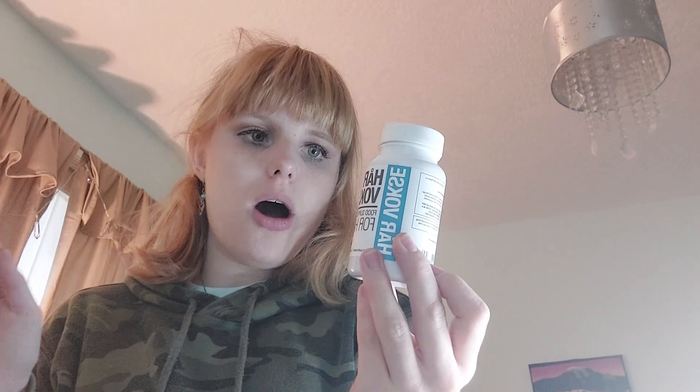It has a mixture of high-quality ingredients: vitamin E, vitamin B6, copper, selenium, biotin, hydrolyzed marine collagen, amulet extract, rosemary leaf extract, oat straw, L-serine, L-lysine, and L-arginine.